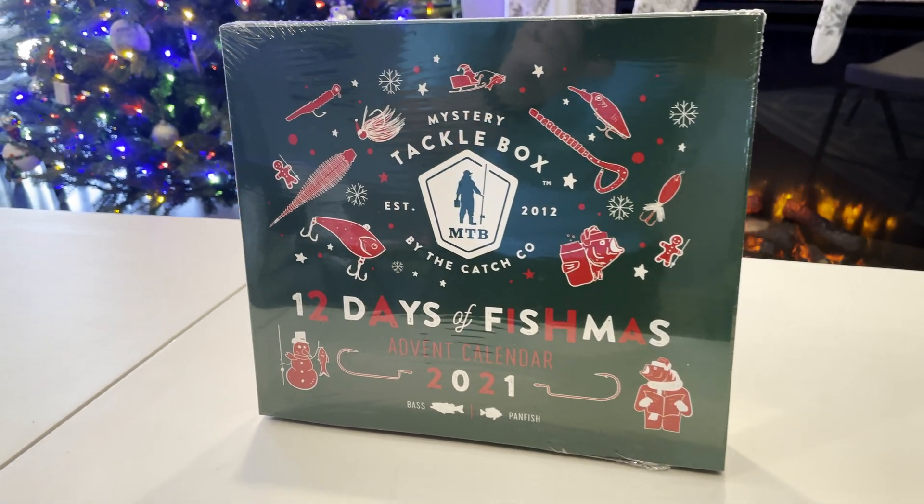So let's start with number one — at least I think we've got a yellow one and I believe watermelon red. This is also a box for bass and panfish, so we will have some panfish stuff in here too.